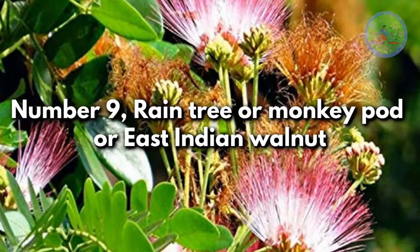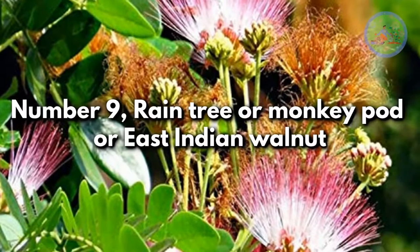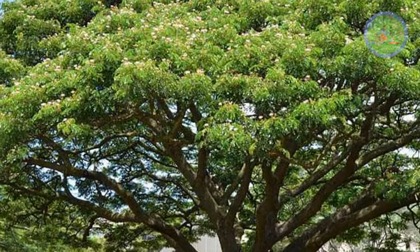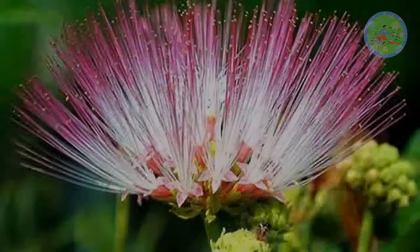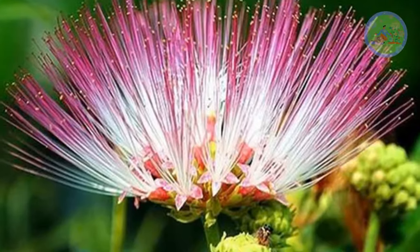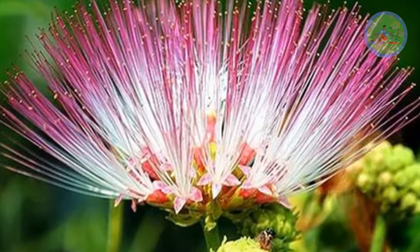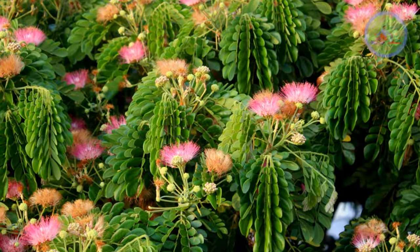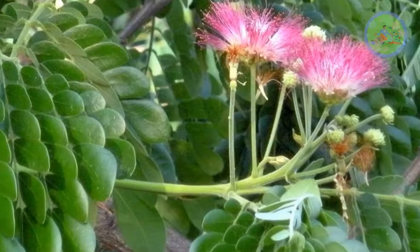Number 9: Rain Tree, Monkey Pod, or East Indian Walnut. Samanea saman, when it blooms, the crown of this tree is covered in clusters of pink-white flowers. The leaves fold up before rain — it is a signal of rain, which is why it is called the Rain Tree. Leaves also close just before sunset.